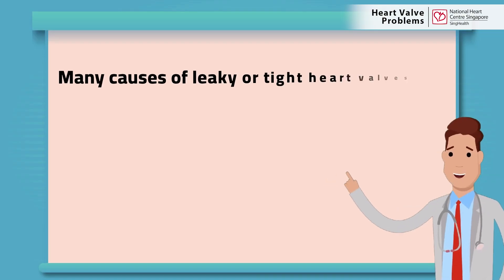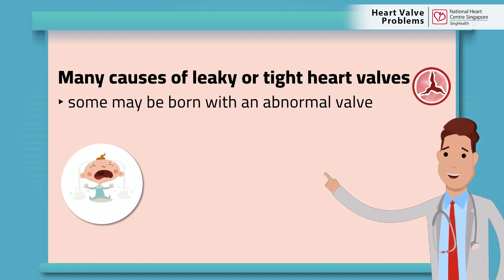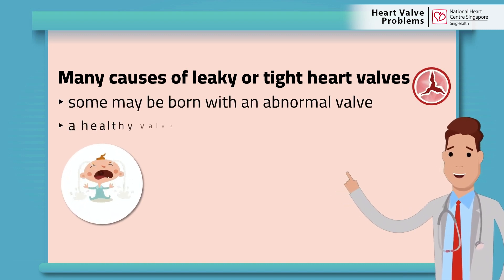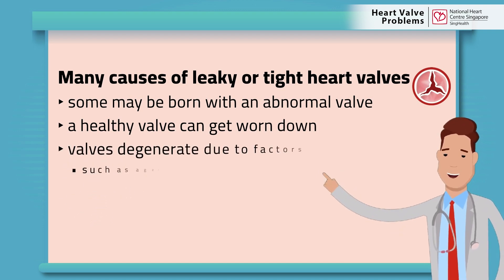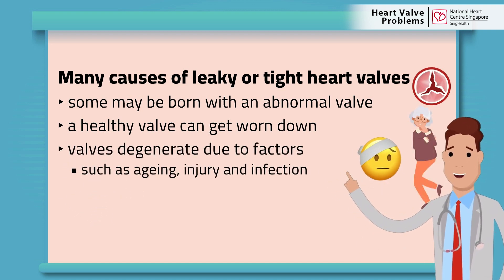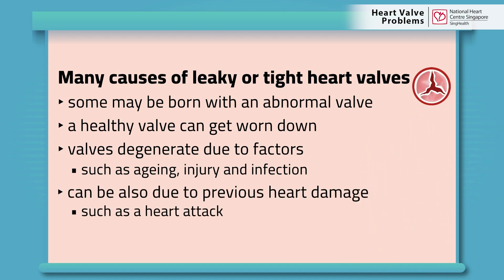There are many causes of leaky or tight valves. Some people may be born with an abnormal valve. Sometimes a healthy valve can get worn down. The valves degenerate due to factors such as ageing, injury, and infection. In certain instances, it can be due to previous heart damage such as a heart attack.